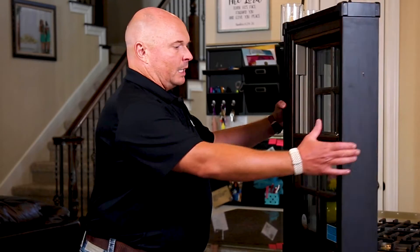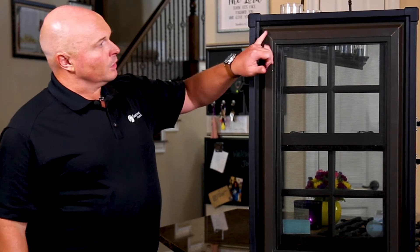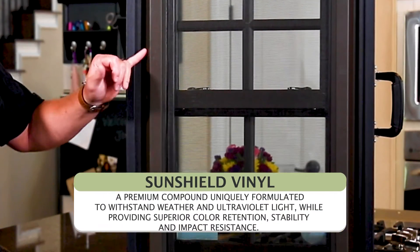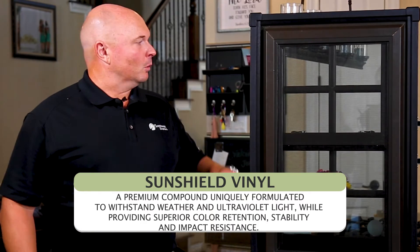The exterior of all Provia windows is the same — it's made out of a material called Dacunic Sunshield vinyl. As you can see, it looks really nice with clean lines. It's going to aid in color retention, so you're not going to have any fading even if you go with a dark exterior option like the classic bronze shown here. It's made to withstand the sun without the harmful side effects that vinyl windows can typically experience when exposed to sun for long periods of time — a durable material strong enough to withstand the rigors of the South Texas climate.